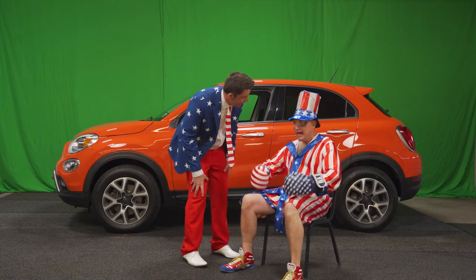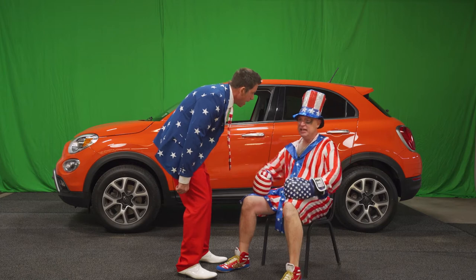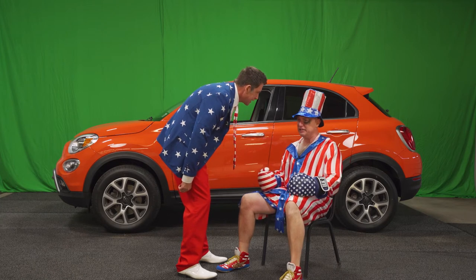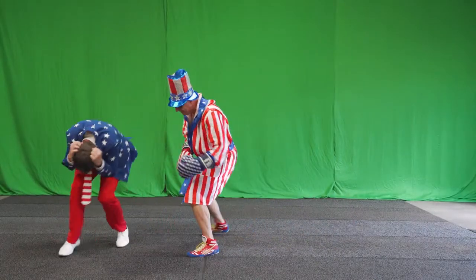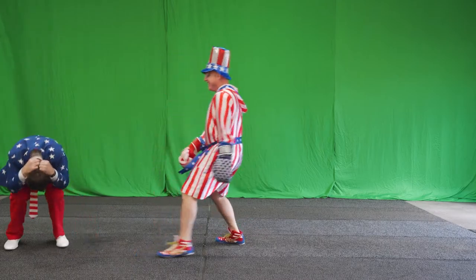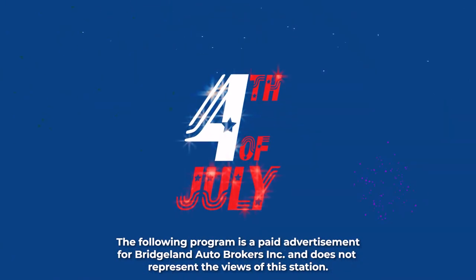Much like the pop of this boxing wardrobe — Galvanic Gold, talk about pop! Give me a little pop step, champ. Let's get this Fiat. The following program is a paid advertisement for Bridgeland Auto Brokers and does not represent the views or opinion of the station.